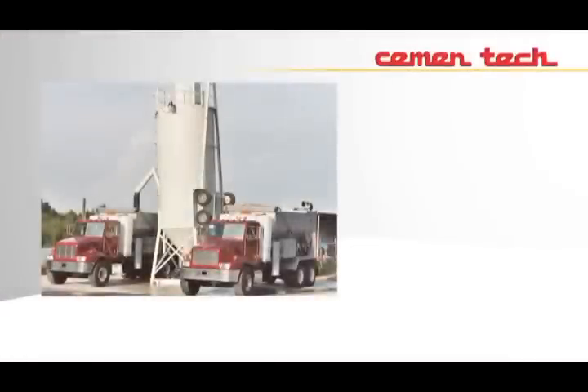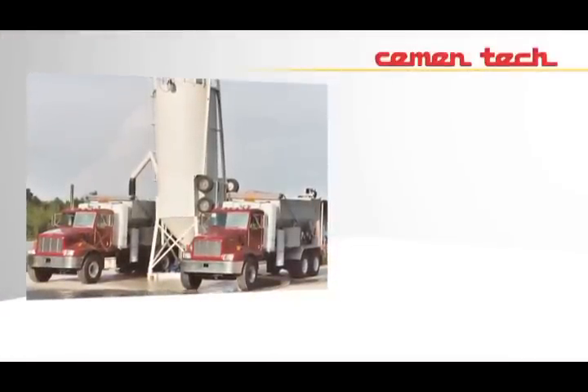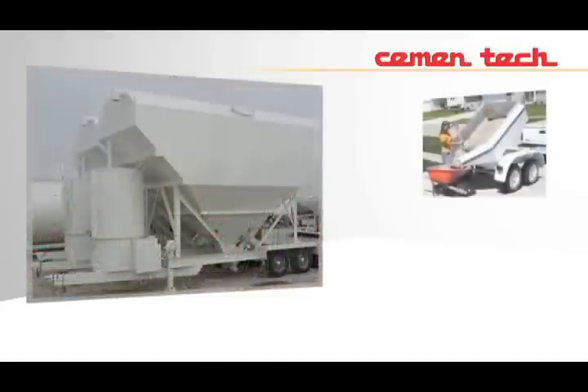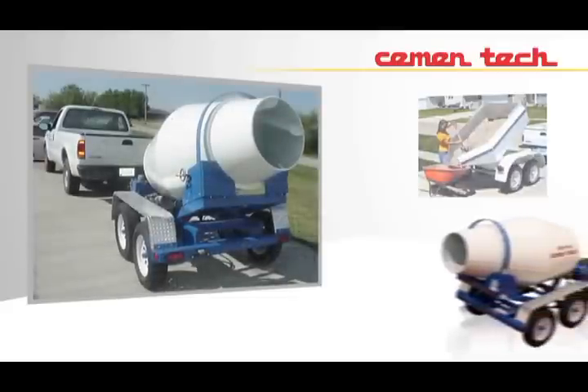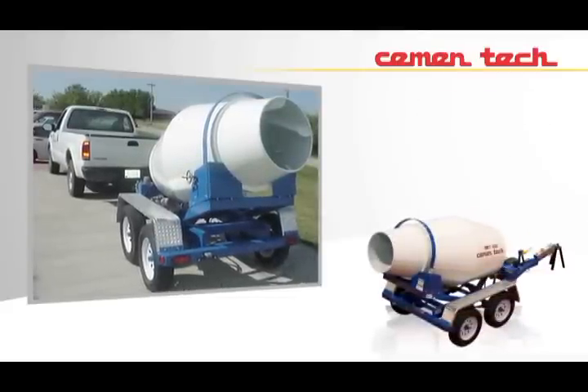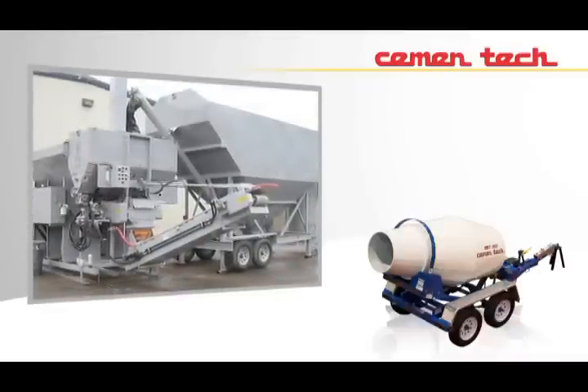Cementek is also your one-source supplier for products like bulk cement silos and concrete delivery trailers to complement your Cementek volumetric mixer and to make you more productive. We also offer trailer drum mixers for use in small home projects and in combination with concrete plants for rental and hardware stores.